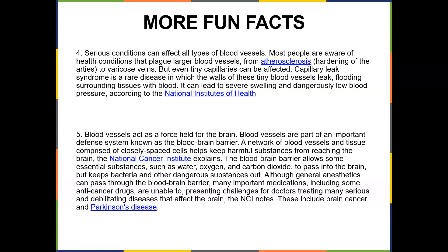Blood vessels act as a force field for the brain. Blood vessels are part of an important defense known as the blood-brain barrier, which is a network of blood vessels and tissue comprised of closely spaced cells that helps keep harmful substances from reaching the brain. The blood-brain barrier allows some essential substances such as water, oxygen, and carbon dioxide to pass into the brain.